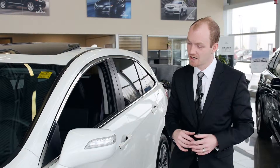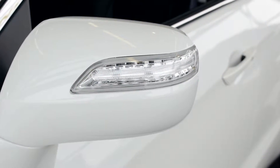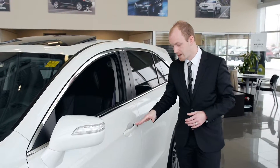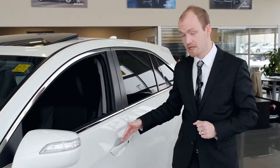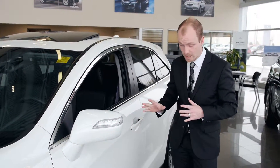Starting on the driver's side of this vehicle, you'll notice that we have a completely color-coded mirror, very nice clean-cut LED signal light trim. This is a very cool feature — a one-touch keyless access system with a locking mechanism built in as well.